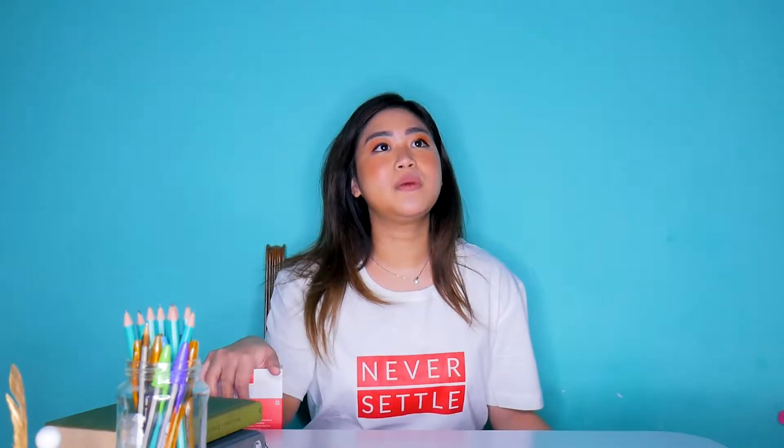Check ko muna kung ano yung meron sa launch kahapon. Kung pumila kami nung umaga, hindi naman ganun siya katagal masyado. Kasi after 12, 30 minutes pa lang, bala na sa pag-itna kami. 11 ako dumating, 12 nag-open yung gate, and 12:30-something nakuha ko na yung phone.